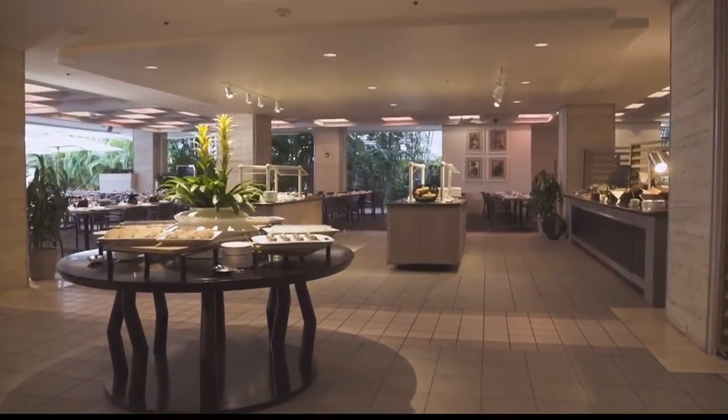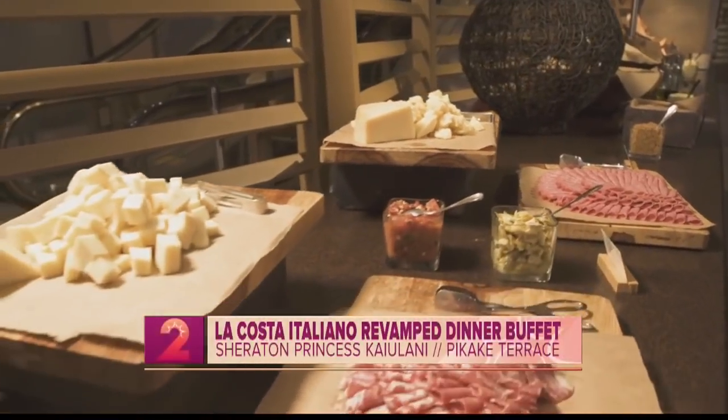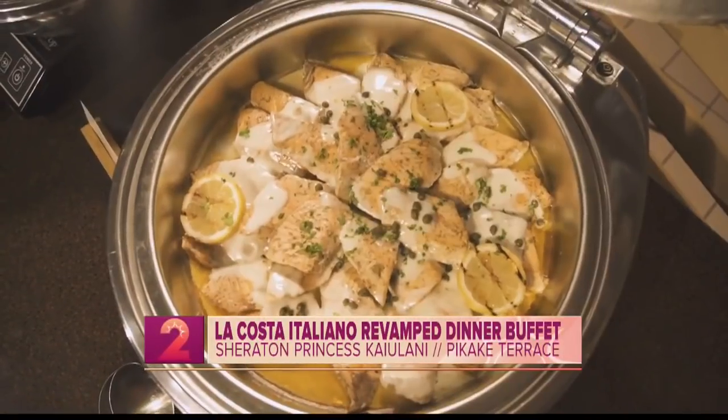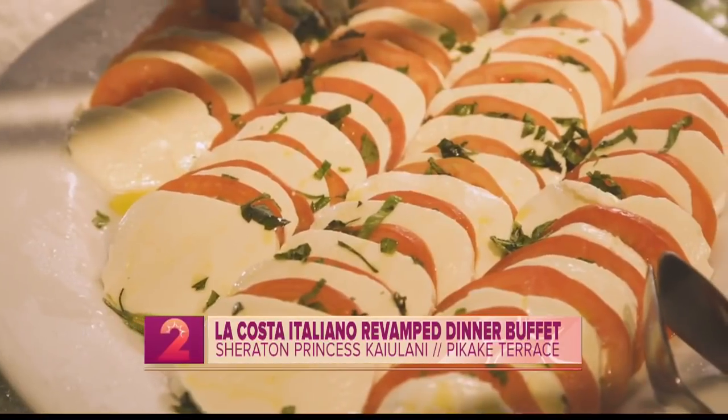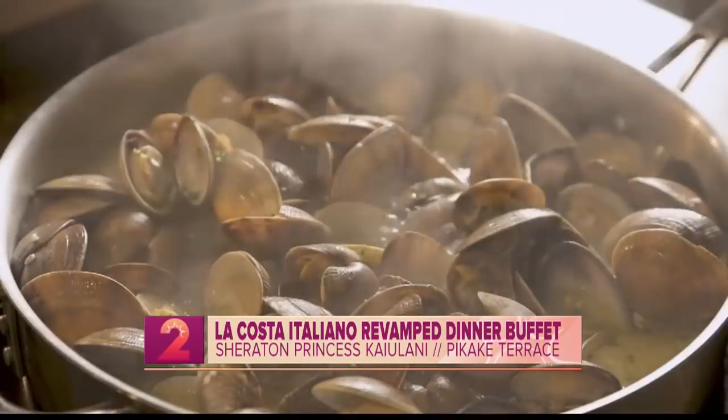That's right. So we revamped the buffet to La Costa Italiano. We're trying to do something different in Waikiki — there are so many great buffets here, so we decided to do Italian. Everybody loves Italian. So when you walk in, you start off with fresh meats and charcuterie. Here on the counter you have fresh grilled vegetables, caprese salad, and pasta salads.